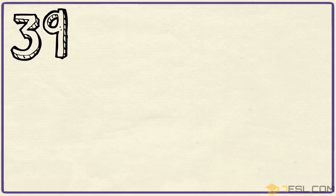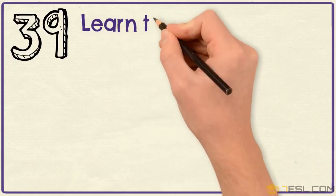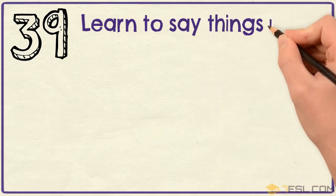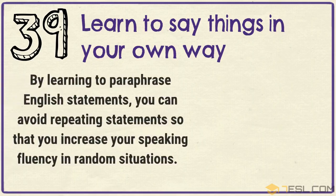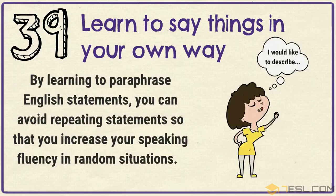Tip 39: Learn to say things in your own way. By learning to paraphrase English statements, you can avoid repeating statements so that you increase your speaking fluency in random situations.